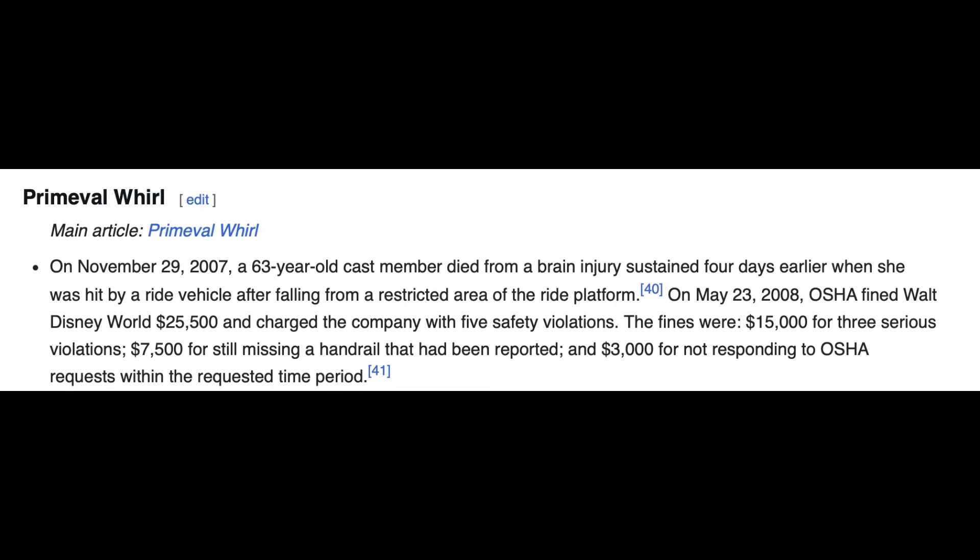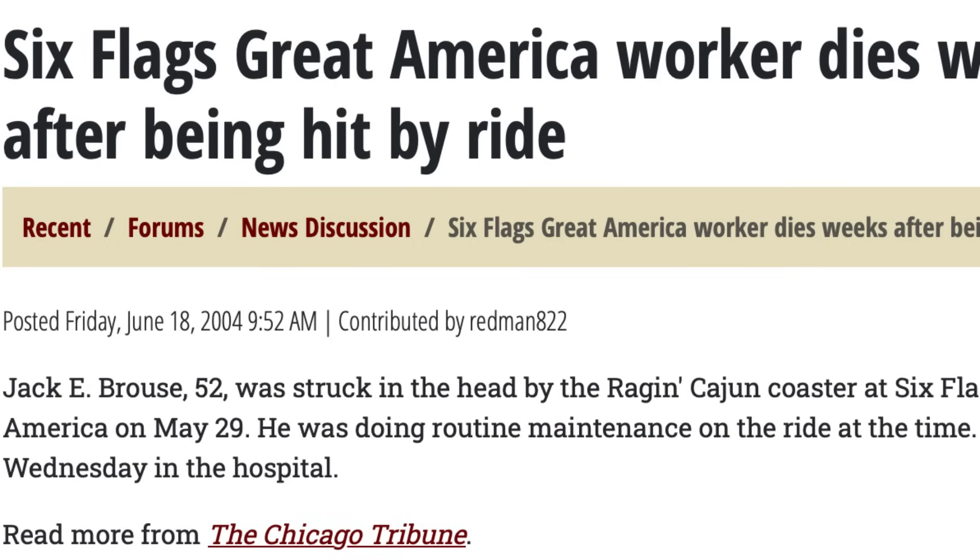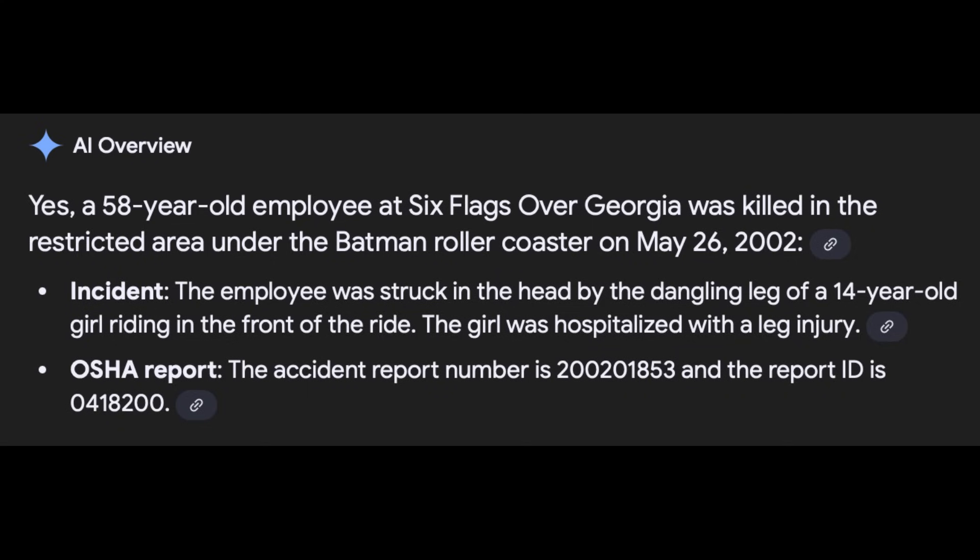Number eight: in 2007, Disney's Animal Kingdom, Primeval World — an operator moved to an adjacent zone and was struck by a vehicle after falling from a restricted area of the ride platform. Number nine: in 2004, Six Flags Great America — Raging Cajun mechanic struck by a vehicle while crossing under the tracks. Number ten: in 2002, Six Flags over Georgia — an Atlanta employee killed in a restricted area under the Batman coaster. Number eleven: in 1998, Paramount's Great America, Santa Clara, California — a park guest struck by a rider's foot after entering a restricted area under the ride to retrieve his wife's hat after she lost it while riding.